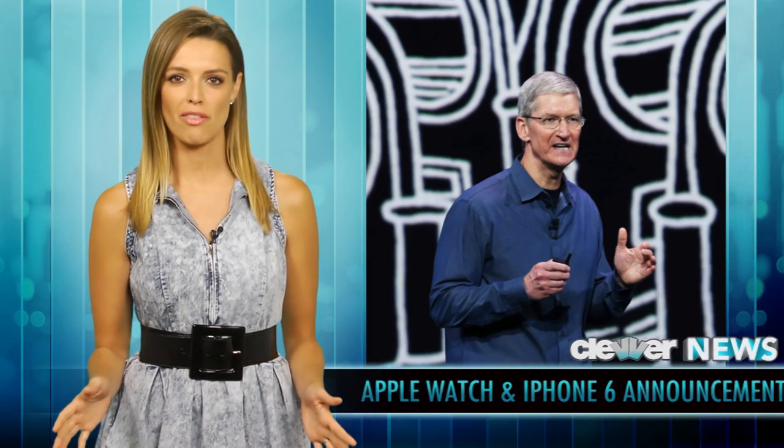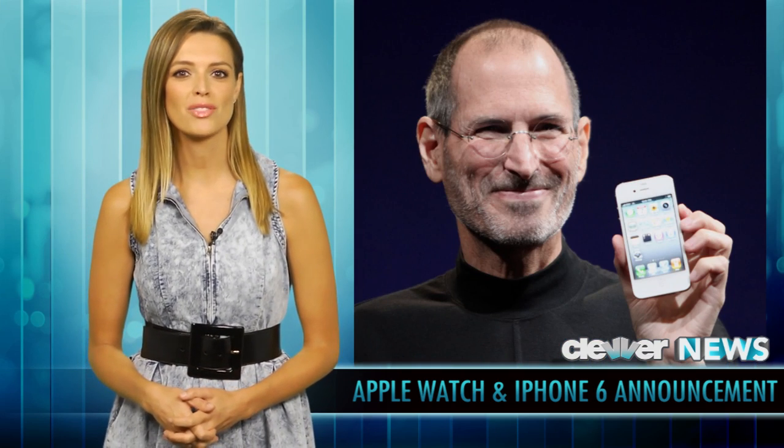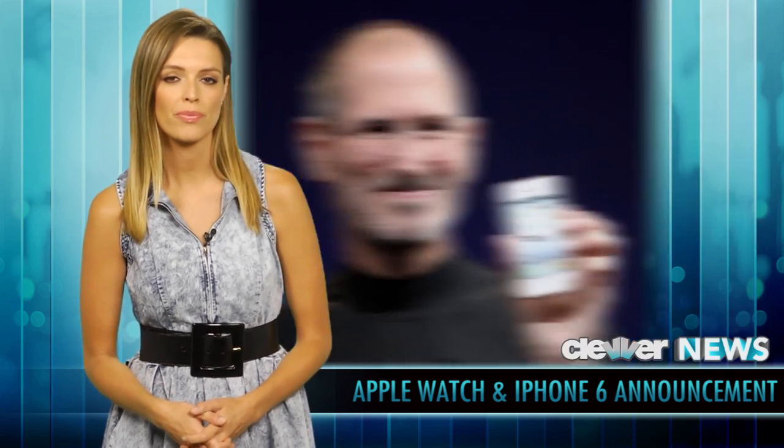After an inspiring opening video, Tim Cook stepped onto stage to lots of applause and reminded the audience that at this very location — the Flint Center in Cupertino — is where Steve Jobs first unveiled the Macintosh and then the iMac, being sure to note that this day is an important day in Apple's history.